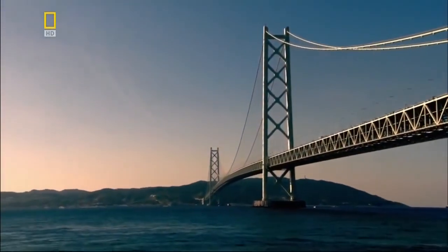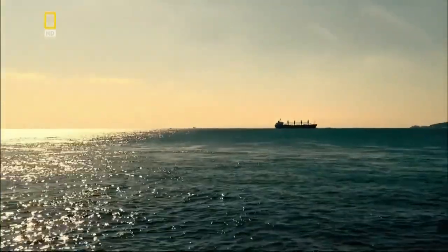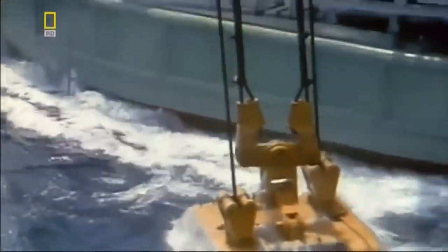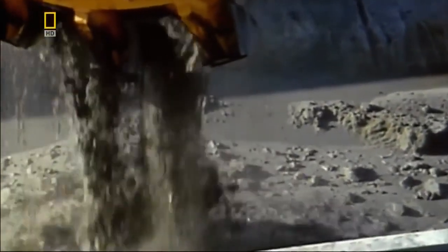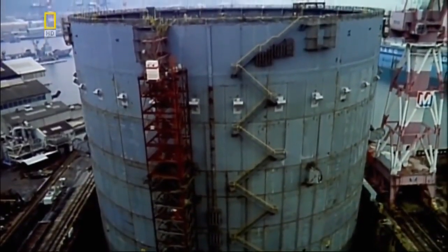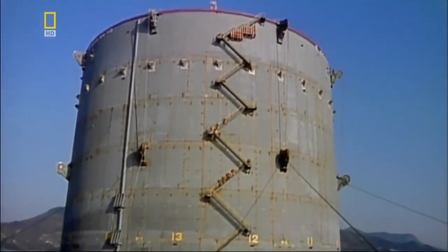Engineers working on Japan's Akashi Bridge face an even greater challenge — the foundations for the towers must be laid in waters far deeper than New York's East River, 60 meters down in the Akashi Straits. Technological advances now allow huge dredgers to dig out the seabed foundations instead of risking the lives of miners. But the Japanese still use caissons to form their foundations — standing 70 meters tall and 80 meters wide, and made of steel rather than wood. They're so large they require 12 tugs to tow each one into position.